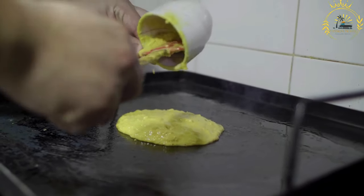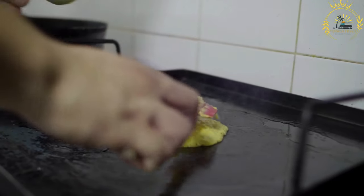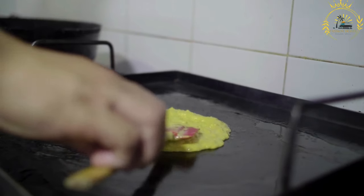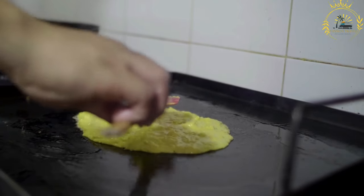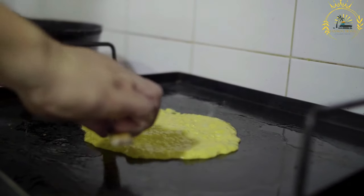The batter is mixed until smooth and then poured onto a hot griddle or frying pan, where it is spread out into a thin, round shape. Once cooked on one side, the clătite is flipped over to cook the other side until it turns golden brown. The process is repeated until all the batter is used, resulting in a stack of delicate pancakes.